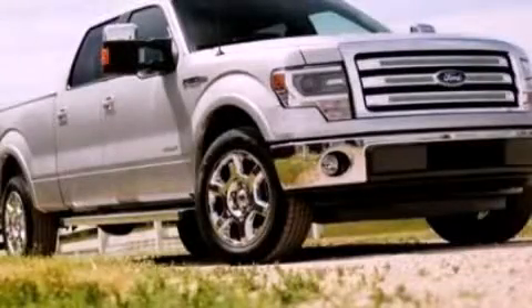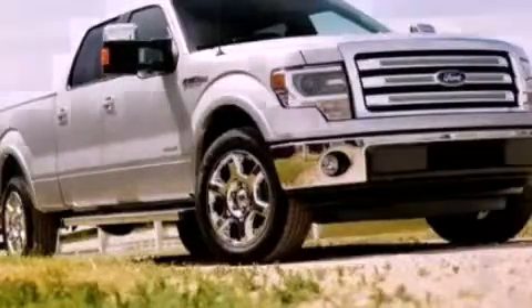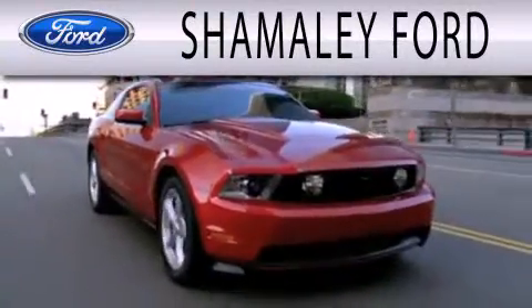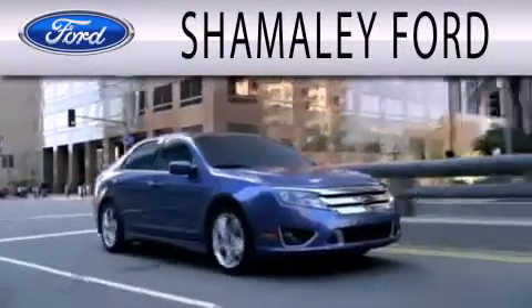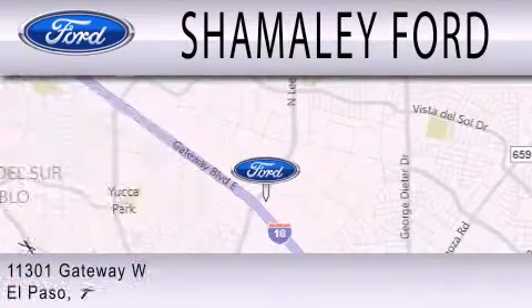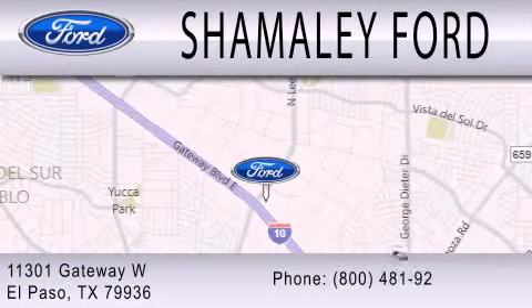Call now to find out how you can own this breathtaking automobile. Shimali Ford is dedicated to doing everything possible to ensure that the experience you have selecting your next vehicle is as pleasant as possible. We are located at 11301 Gateway Boulevard in El Paso.